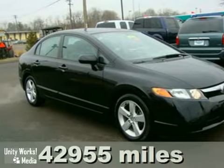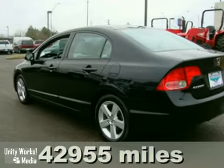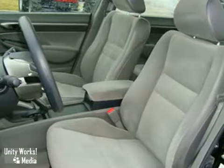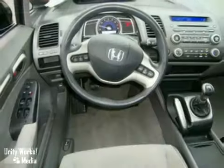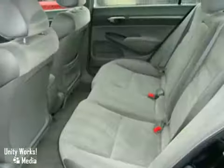It's a 2007 Honda Civic EX that gets great gas mileage. With alloy wheels, a power sunroof, and keyless entry, this one's bound to sell fast. It also features a CD player, and the power windows, locks and mirrors, and air conditioning only make it more attractive.